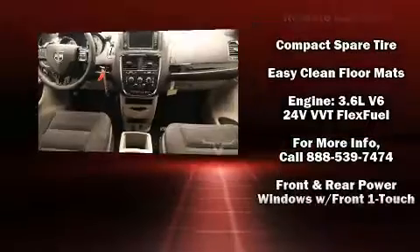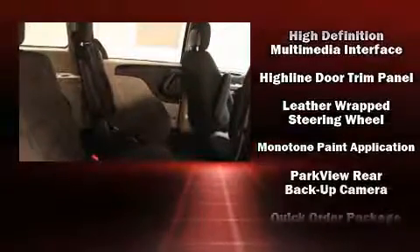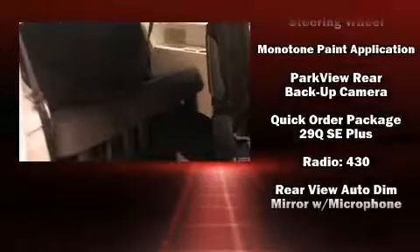Dodge ensures the safety and security of its passengers with equipment such as dual front impact airbags with occupant sensing airbag, head curtain airbags, traction control, anti-whiplash front head restraint, and four-wheel disc brakes with ABS.